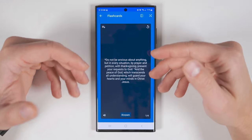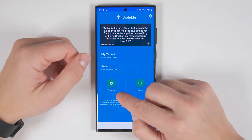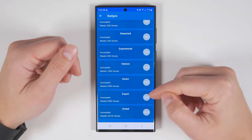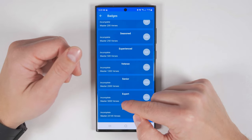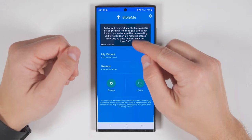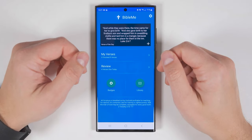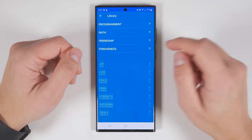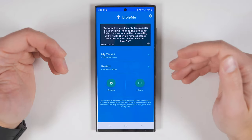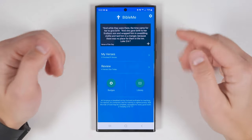The shuffle feature makes all the verses appear in a random order in an attempt to gamify learning Bible verses. You can also earn badges by completing different tasks — some of these badges are pretty intense, requiring you to memorize upwards of 5,000 verses. If you're having trouble figuring out which verses to memorize, you can add the verse of the day by tapping the plus icon here — this will be a new verse every day. Or you can go to the Library, select a category, and add one of the preset verses. This app makes it incredibly easy to memorize scripture, which is why I highly recommend that every Christian has this application.